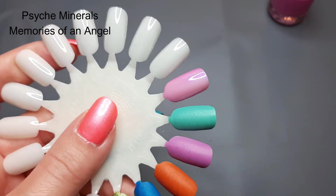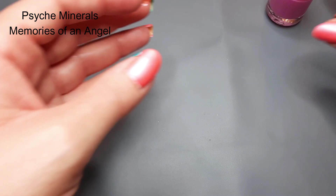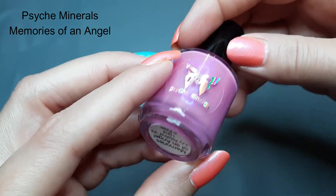In person you can definitely see that blue shimmer, even if it's not fully coming through on camera. It's a very pretty polish — Psych Minerals Memories of an Angel.